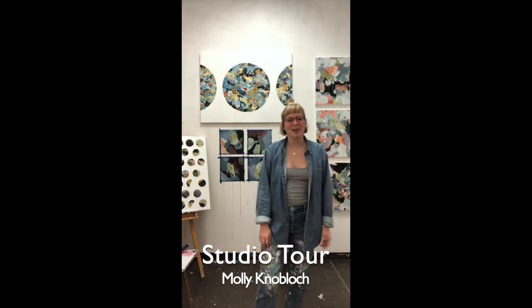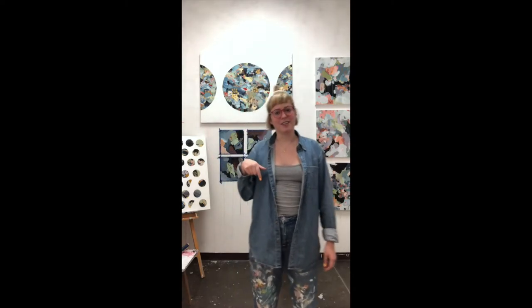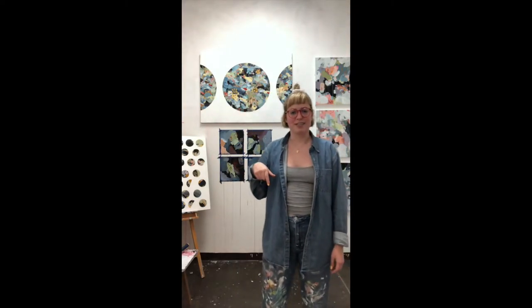Hey, my name is Molly Knobloch. I'm an artist in East Austin and also here at Contra Common in BK of Texas, and I'm here in my studio right now and I'm going to give you a little tour.